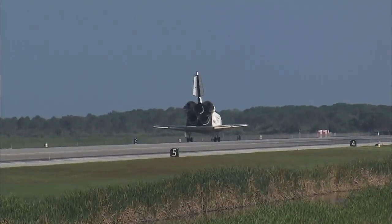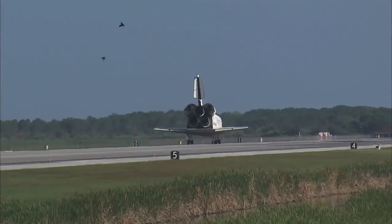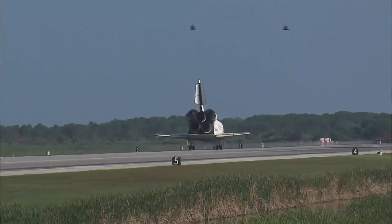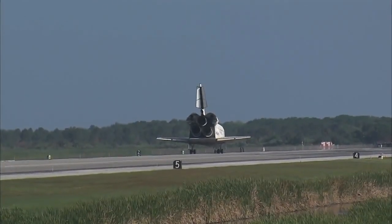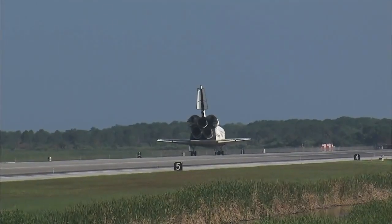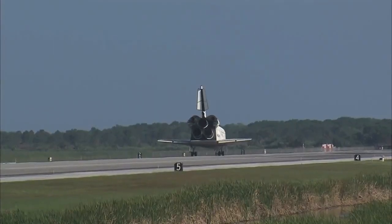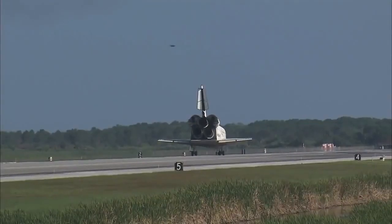Roger. Wheel stop, Discovery. Welcome home. Congratulations to you and the crew on an outstanding mission. There are no immediate post-landing deltas. We'll meet you on page 5-3 of the entry checklist. Thanks for those words. It was a great mission. We enjoyed it. We enjoyed working with you and all the teams in mission control, and we're glad that the International Space Station is stocked up again. Thanks a lot.